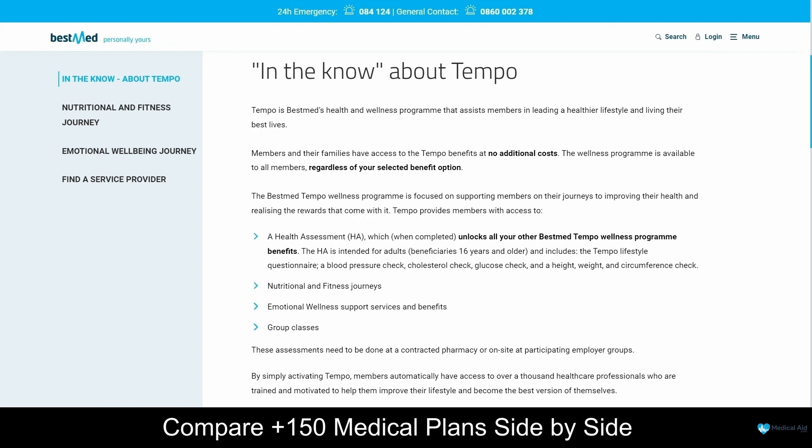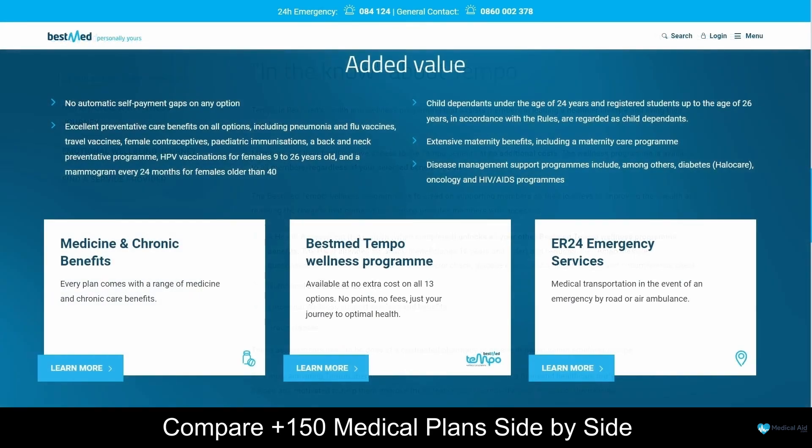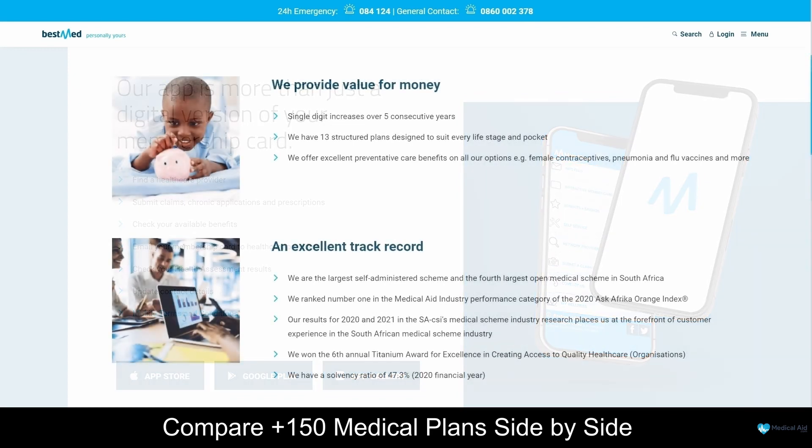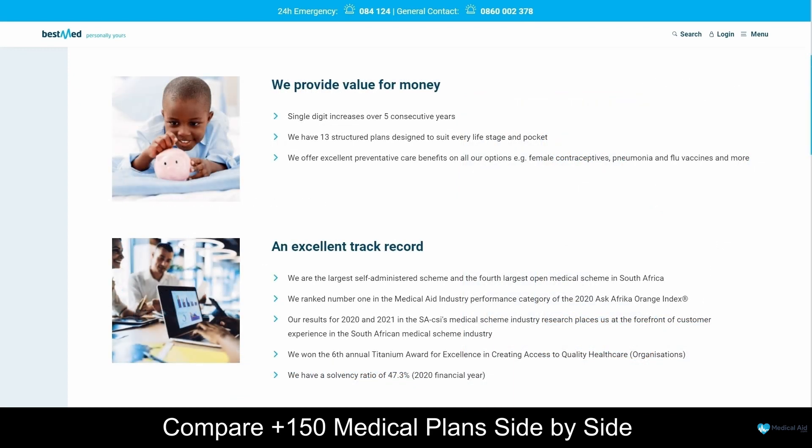As a BestMed client, you will have access to chronic illness benefits and a variety of prescribed minimum benefits. BestMed also offers a mobile application which is user-friendly and free to download. With this application, you will always have access to your digital membership card, and you can easily make claims online, manage your profile and keep track of your benefits. Whether you are looking for basic hospital cover or comprehensive medical aid, BestMed has a plan that will meet your requirements.